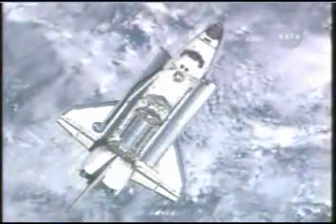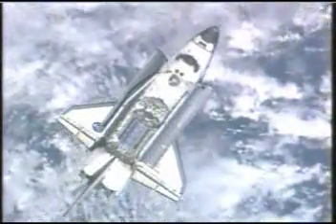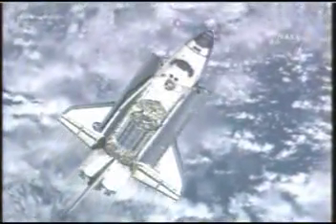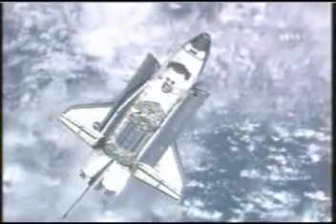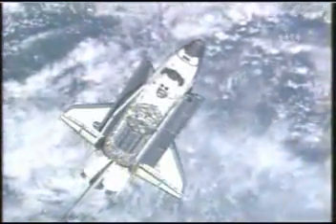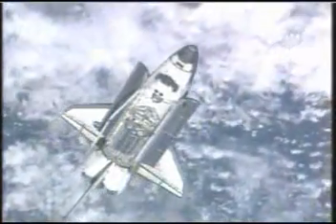And with that call, the rendezvous pitch maneuver started. Steve Frick at the controls for this 9-minute maneuver, rotating the vehicle at three-quarters of a degree per second. Expedition 16 crew located in the Russian segment of the International Space Station, specifically the Zvezda service module, where Peggy Whitson and Yuri Malenchenko are poised with still digital cameras, gathering detailed imagery of both the upper surfaces and the underside of Space Shuttle Atlantis.